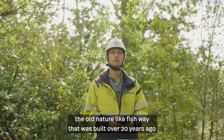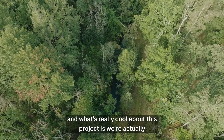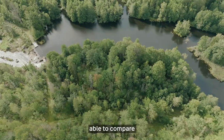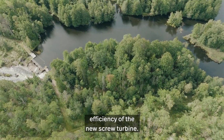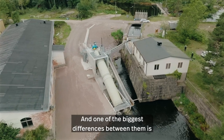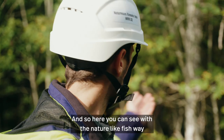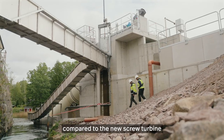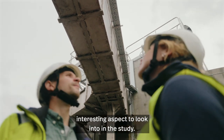So here you can see the old Nature Lake Fishway that was built over 20 years ago. What's really cool about this project is we're actually able to compare the efficiency of the old Nature Lake Fishway to the efficiency of the new screw turbine. One of the biggest differences between them is just the amount of space that they take up, and here you can see that difference compared to the new screw turbine that takes a lot less. That'll be a really interesting aspect to look into in the study.